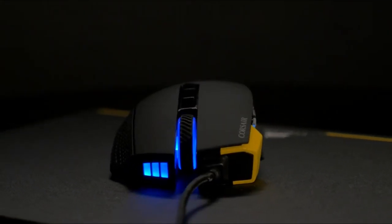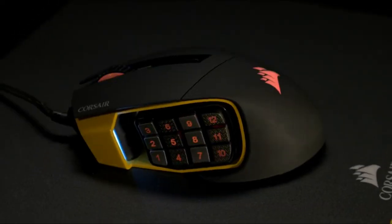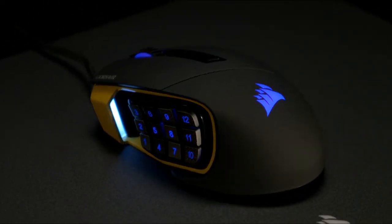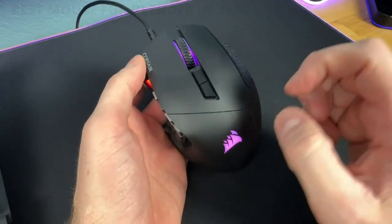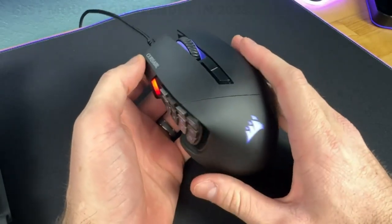Textured side button keycaps provide enhanced grip and feel. The patent-pending design provides 8mm of key travel with a secure lock to ensure every button is within reach. A surface calibration tuning utility optimizes the sensor for your playing surface.